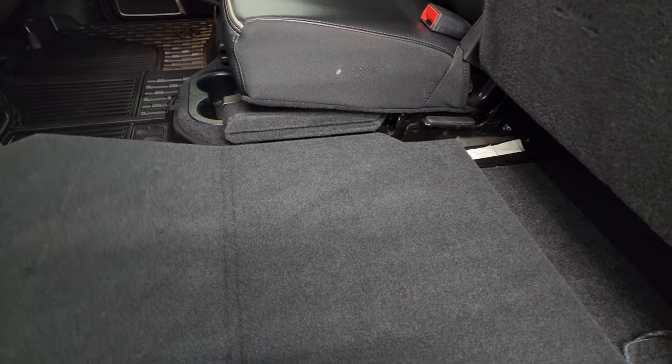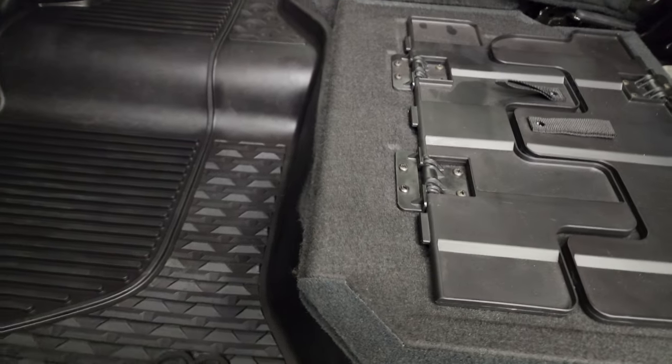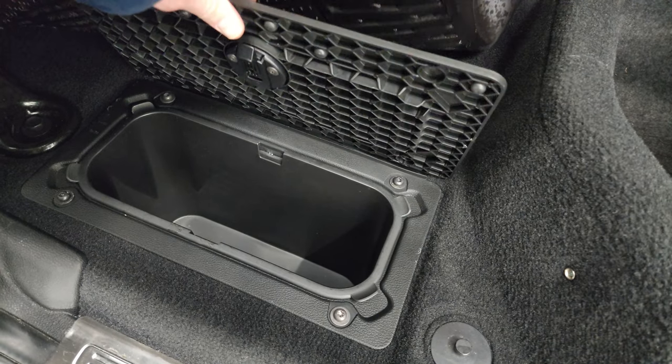You got muddy boots or tools? Put them on there — you're not going to get your seats dirty. Or if you've got pets, put both sides down and they've got a nice flat place to lay. Storage underneath there, and in-floor storage with removable bins for easy cleaning. You can put ice and drinks in there.